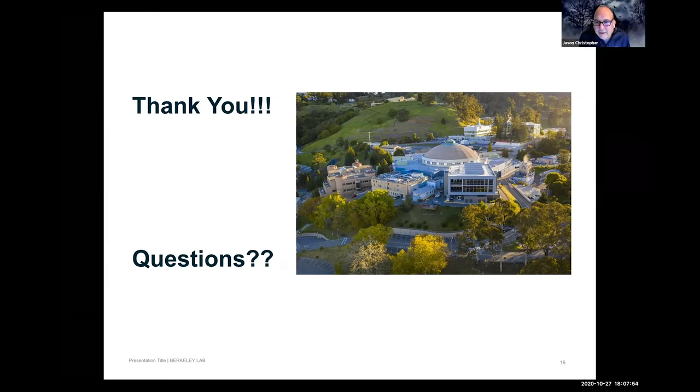Jason thanks Jeff and notes that everything discussed underscores the value of the campus partnership with LBL and the progress made in facilitating strategic and thoughtful cloud use. He also mentions that Berkeley researchers like Jane McFarland — working on a transportation project — are under LBL's cloud umbrella because she's affiliated with a lab group. The cloud setup is not strictly limited to lab employees.